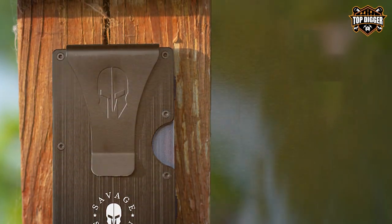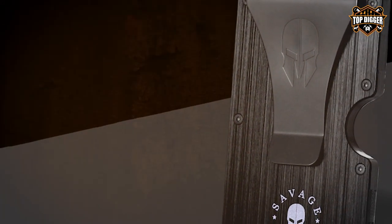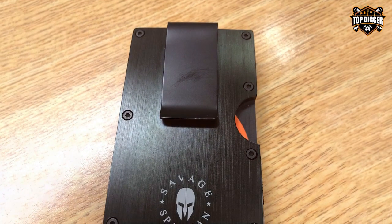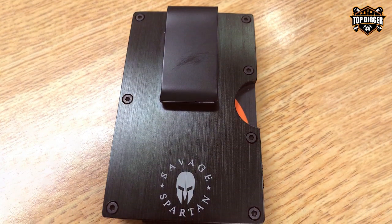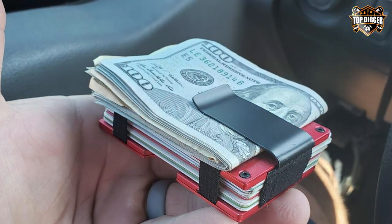One of the key highlights of this wallet is its modular system. It comes with additional attachments like a survival tool, pen holder, and keychain, transforming it into a versatile toolkit for various situations. The SAVAGE SPRTN Tactical Wallet is not just about function — it's also about style. Its tactical-inspired design, coupled with a choice of colors, makes a bold fashion statement.